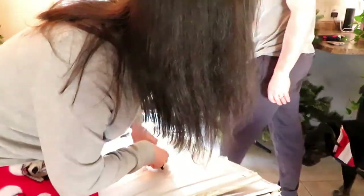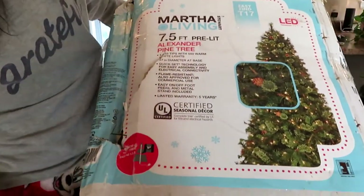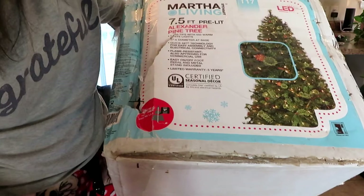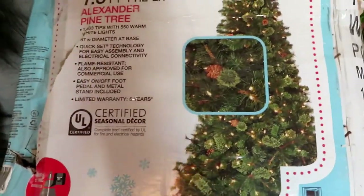For anyone wondering which Christmas tree we got — did we get it from Lowe's or from Pico? I think we got it from Lowe's. This is the box. It's the Martha Stewart Living — I never knew it was Martha Stewart — LED 7.5 foot pre-lit Alexander Pine tree. So that's what we have. We really like it.